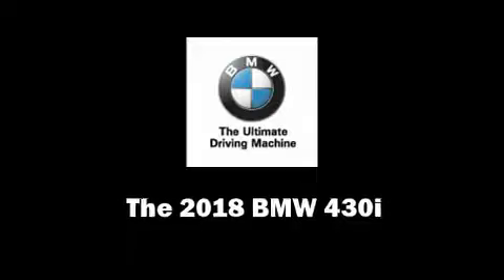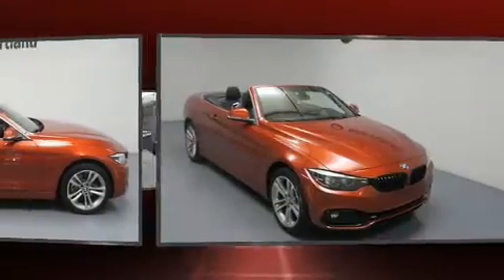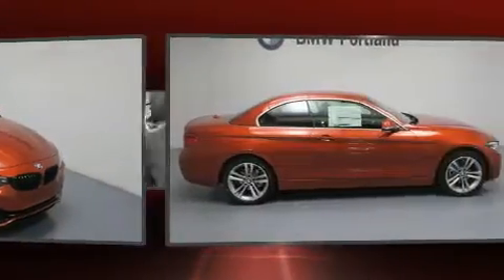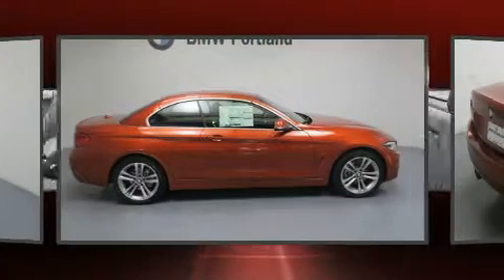Come test drive this 2018 BMW 430i. This two-door, four-passenger convertible offers the features and options for which you've been searching. BMW made sure to keep road handling and sportiness at the top of its priority list.